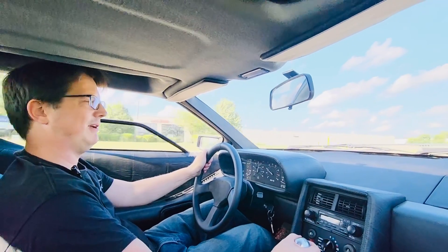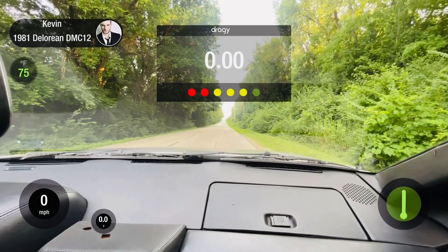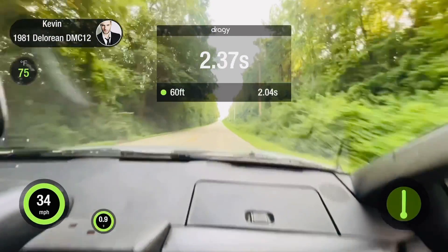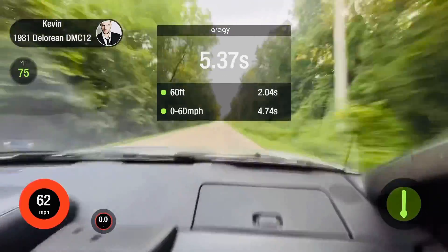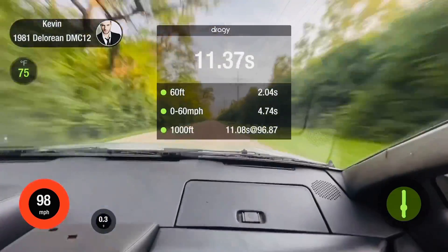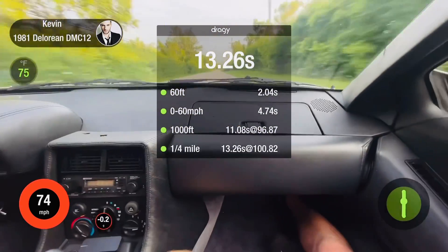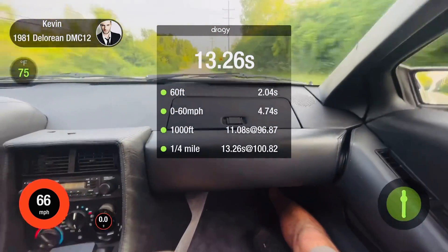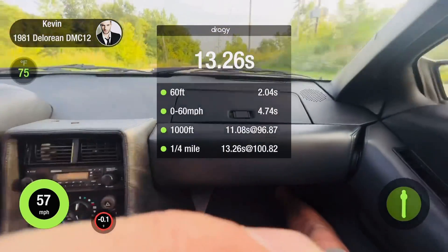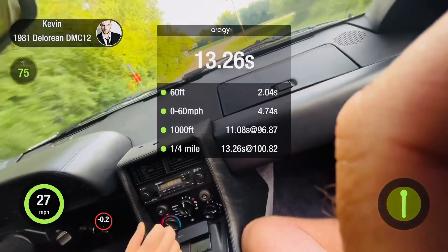It just makes the driving experience totally different and much more of a thrill as far as performance. We got a third gear run — we caught it a second early. I thought when a thousand feet popped up that was it, but it went to the corner. Still a 13. What did we get on the 0-60? 4.7 seconds.